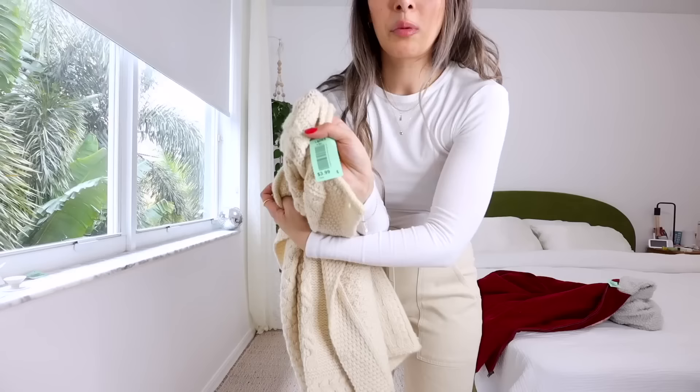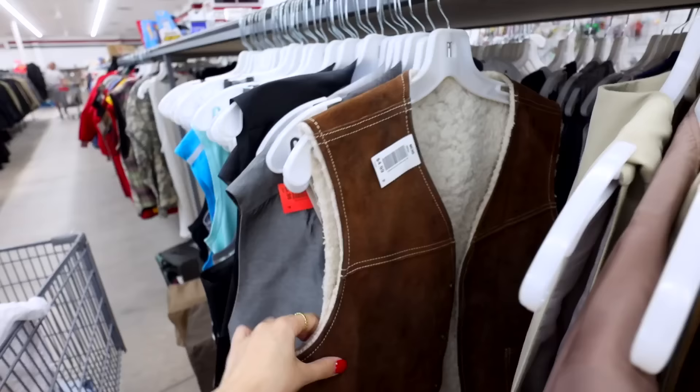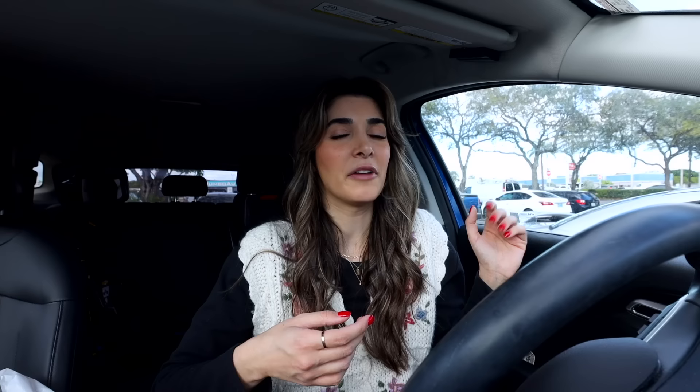If you guys already follow this channel, you know that after my thrift trips I almost always go home and try everything on in an outfit video. Today I really wanted to emphasize the informative aspect - showing you some things I found today as well as some things I found in the past in certain sections to give you inspiration when you're heading to the store yourself. My focus was really just to inform you guys on what goes through my mind as I go through each section. I really hope you found this video helpful - if you did, please leave a like because that really helps my channel. Comment down below if you have any tips yourself that I didn't include.